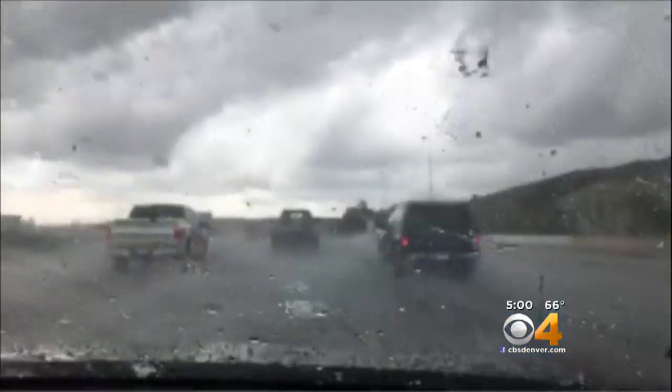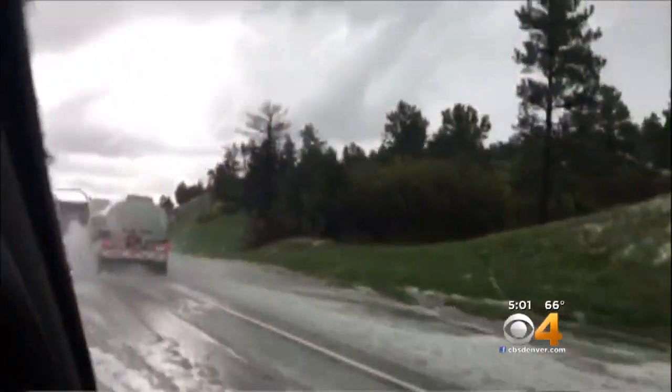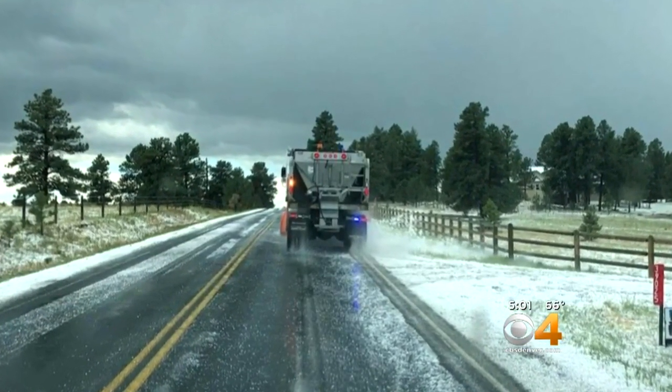Want to take a look at what it looked like earlier when it rolled through the Castle Rock area. It came down so fast and so hard along with the heavy rain that it flooded out the roads. Driving was just a nightmare.